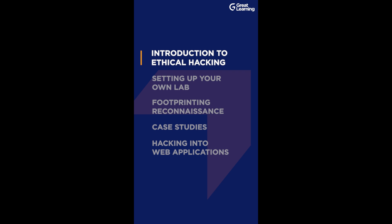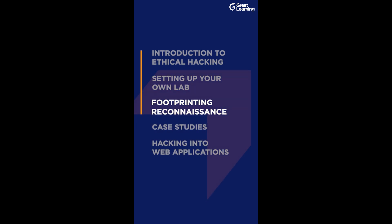We are going to get started with the introduction to ethical hacking. We also introduce you to the process of setting up your own lab. Once the lab is ready, we then start looking at the hacking process itself, which starts with footprinting and reconnaissance. We also have some really interesting case studies for you.